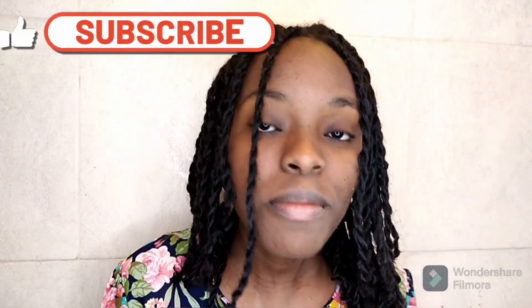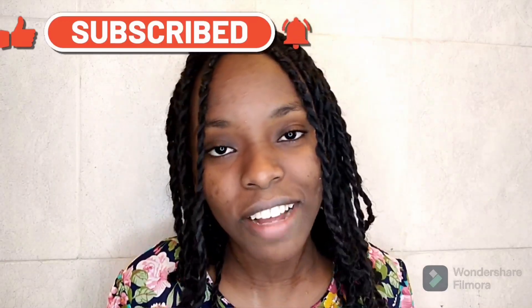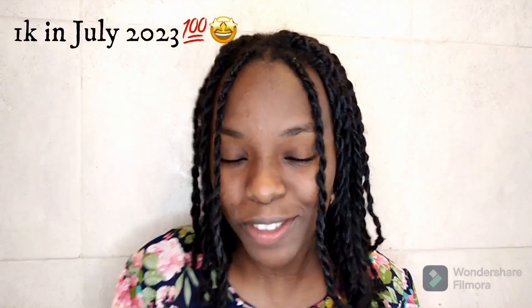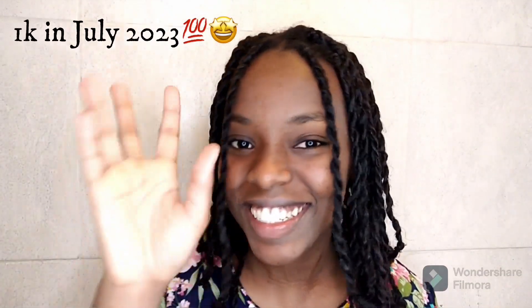Yes, these braids are turning six months in two weeks! Thank you so much for watching. Subscribe, tap on the notification button, and give this video a thumbs up. I really appreciate the likes, shares, and comments — it's so nice when I check my weekly analytics. Let's get to 1,000 subscribers before the end of July. Thank you so much for watching, and I'll see you in the next one — ciao!